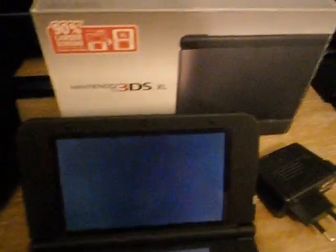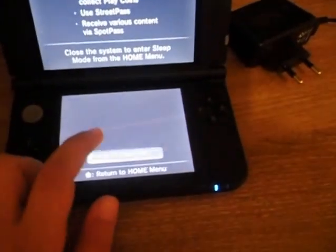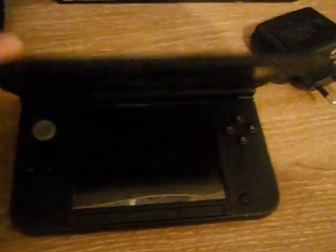You can see the Nintendo 3DS XL right here — the package and the charger. Let me turn it off. Okay guys, now you're going to see my Nintendo bag for the Nintendo 3DS.